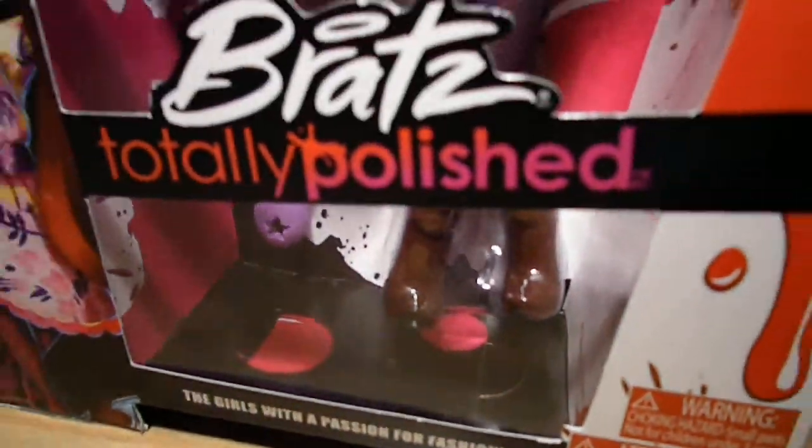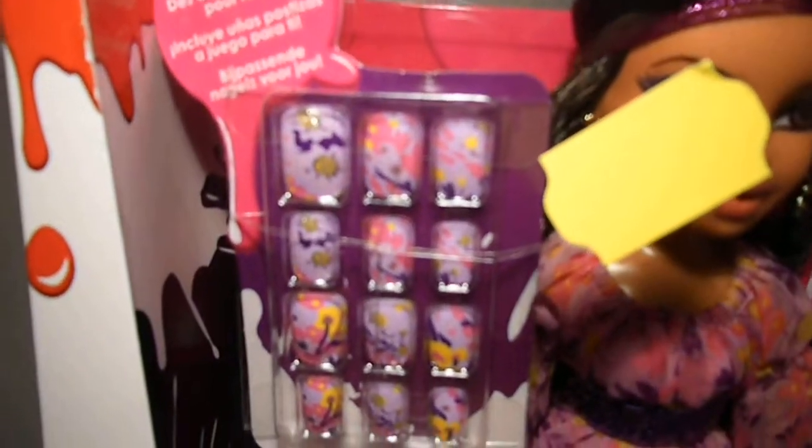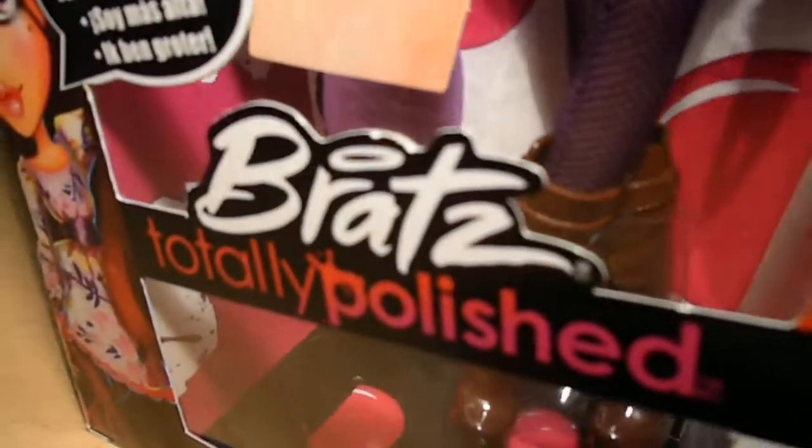She comes with matching nails for you, which are lavender with the same floral pattern as her dress with some silver sparkles — so pretty. She also comes with her lavender hairbrush with the same Bratz logo as on her box, and also a star which is cut out.